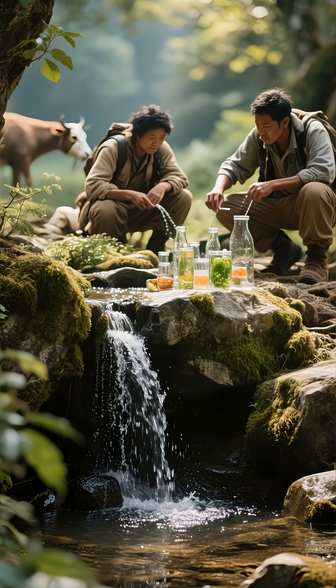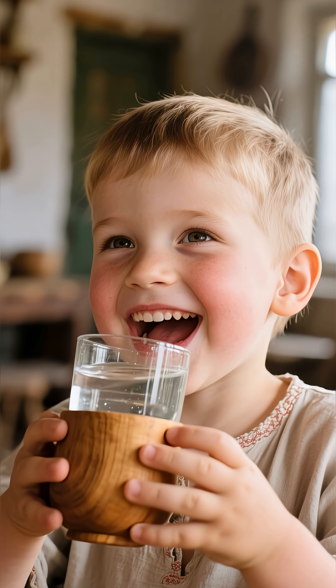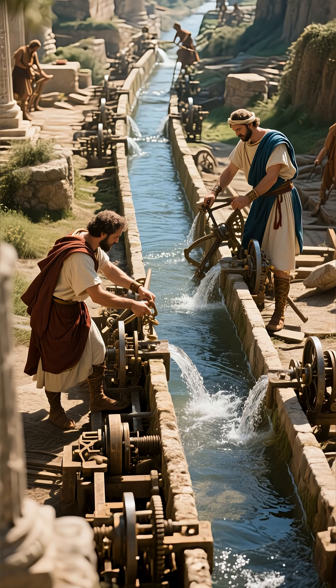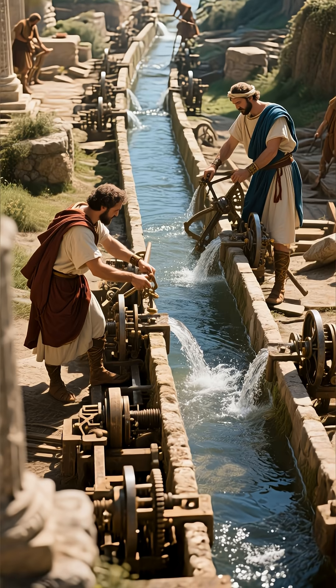They would even study the health of the local people and animals who drank from that spring. If they were strong and healthy, it was a good sign that the water was life-giving. Only after a spring passed all these rigorous, natural tests did Rome commit its vast resources to the monumental task of guiding that precious water home.